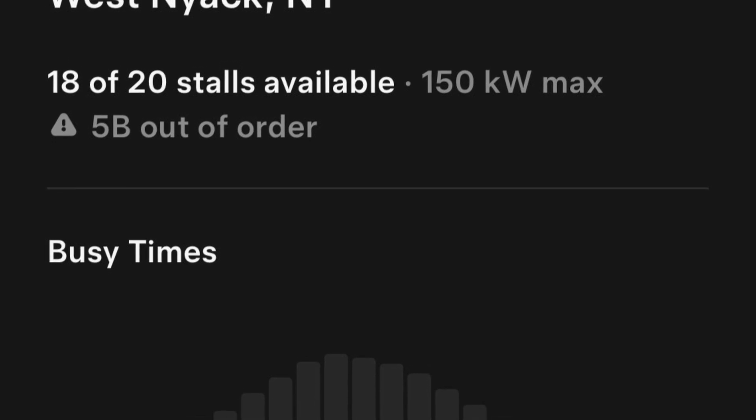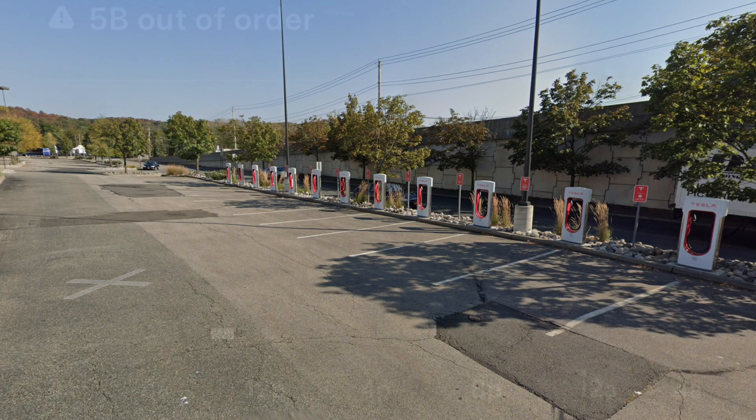The Tesla started preconditioning for Supercharging when it was close. I'd traveled about 120 miles, came in at a pretty high state of charge, and I charged for eight minutes at this location.